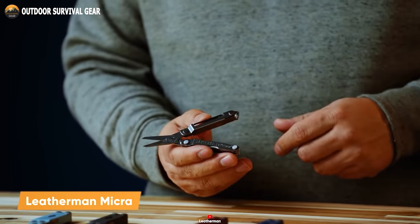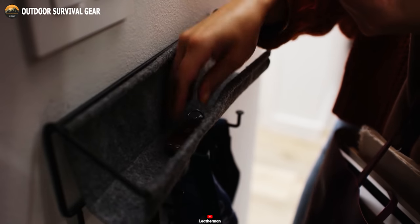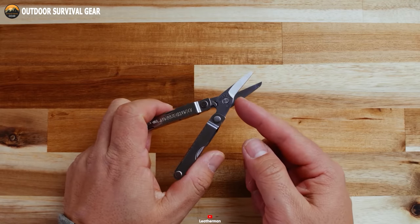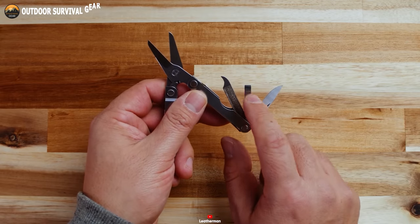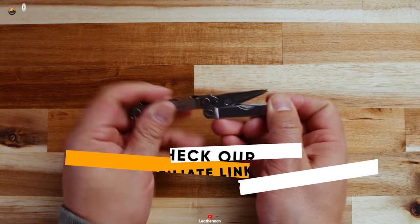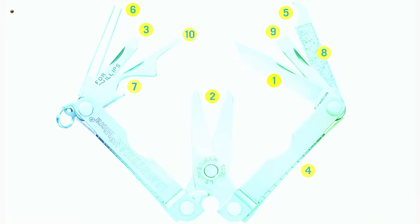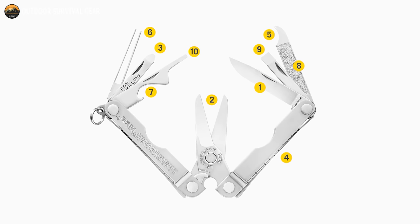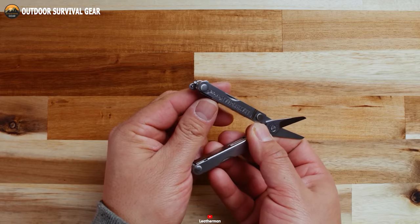Meet the Leatherman Micra, the ultimate companion for those who crave versatility and reliability in a compact tool. This mini-marvel has earned a special place among anglers, hobbyists, and individuals who appreciate top-notch spring-action scissors. Its sleek design ensures it can slip into tackle boxes, pockets, fanny packs, and keychains, guaranteeing it's at your side when needed most. Don't underestimate its compact size — the Leatherman Micra boasts 10 tools in one. With a sharp knife, precise tweezers, a handy file, and those spring-action scissors, this multi-tool is primed for any task. Weighing a mere 1.8 ounces, it's lightweight and portable, earning its place as an essential component of your everyday carry. The Micra also packs personal care tools — nail file and tweezers are on hand to tackle nails and splinters. The Leatherman Micra features a convenient key ring attachment, keeping it within easy reach.